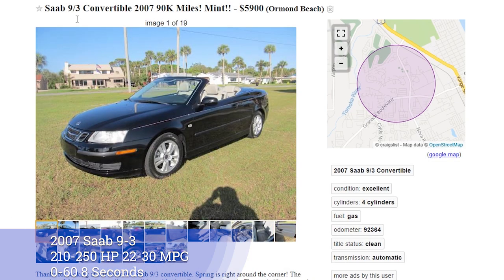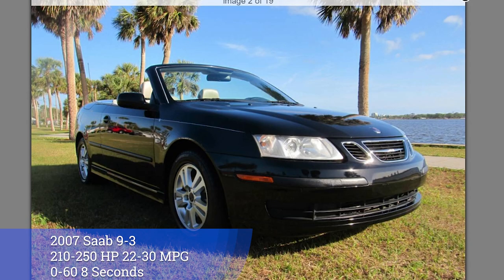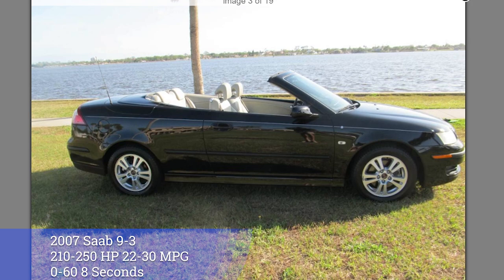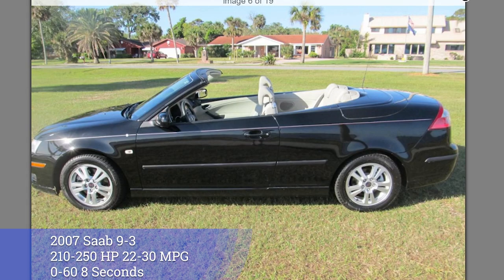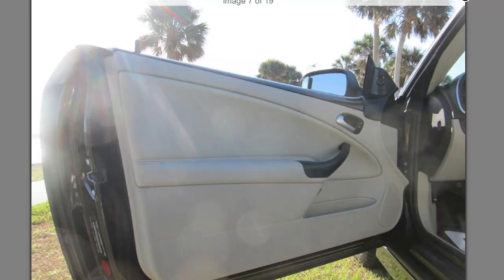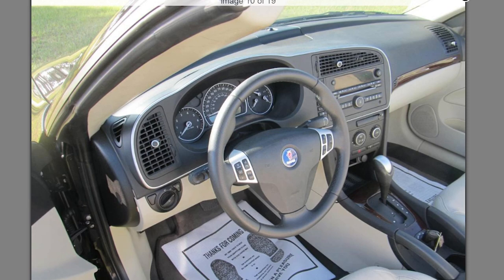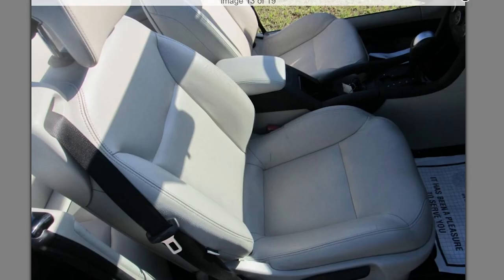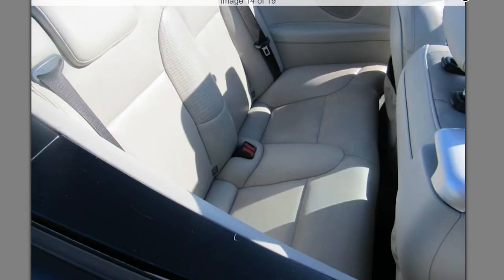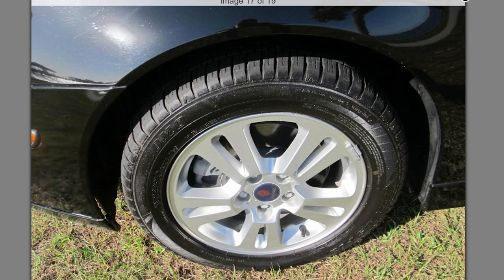Number 2 is the 2007 Saab 9-3 for $5,900, with 210-250hp and 22-30mpg. The 0-60 is about 8 seconds, depending on the model you grab. This car's interior is very simple and beautiful, with nice colors and accents throughout the trim. Very gorgeous, with firm, comfortable seats and high quality materials. This car only has 92,000 miles on it, which isn't bad, and it looks to be very well taken care of.